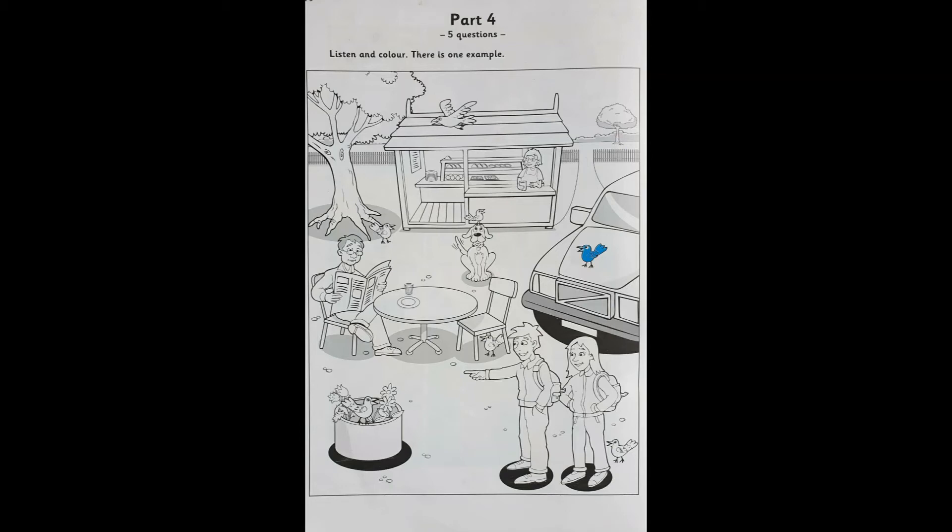Two. And there's a bird on the dog's head. Yes, it's funny. Can I colour that one? Yes, you can. Colour the bird on the dog's head pink. OK. I'm doing that now. That's my favourite colour.